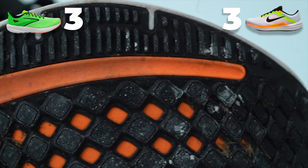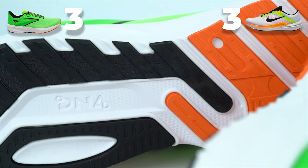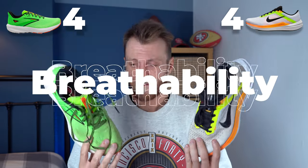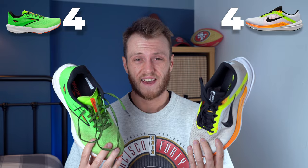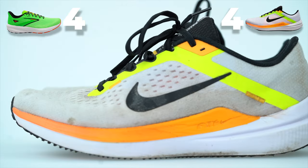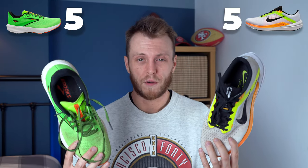On to traction — both have really good traction. I've taken them out in wet and dry conditions, on road, trails, and wet grassy fields, and the traction on both is incredible — I can't really tell the difference, so both get a point for traction. For breathability, both are really functional. It's been quite hot recently and I've run in both with no problems. Neither is particularly special for breathability but neither is bad, so both get a point.